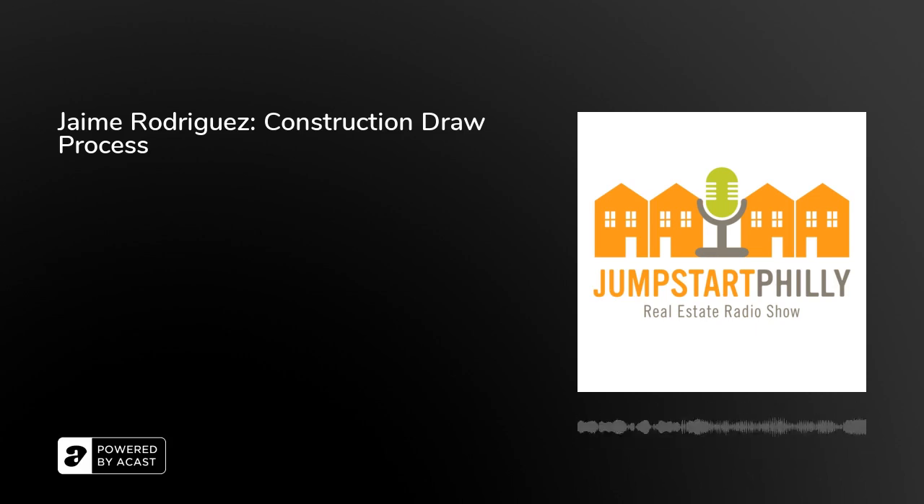Interviews are conducted during Jumpstart Germantown's weekly Jumpinar series on Monday nights at 7 p.m., which are held via Zoom webinar. For more information about these events, check out the events page at jumpstartgermantown.com. This week, I am speaking with our Jumpstart Germantown inspector and Philly Office Retail's director of construction, Jaime Rodriguez, about the draw request process and what to expect during your first inspection. Be sure to check out the podcast version of this program at jumpstartgermantown.com/media.